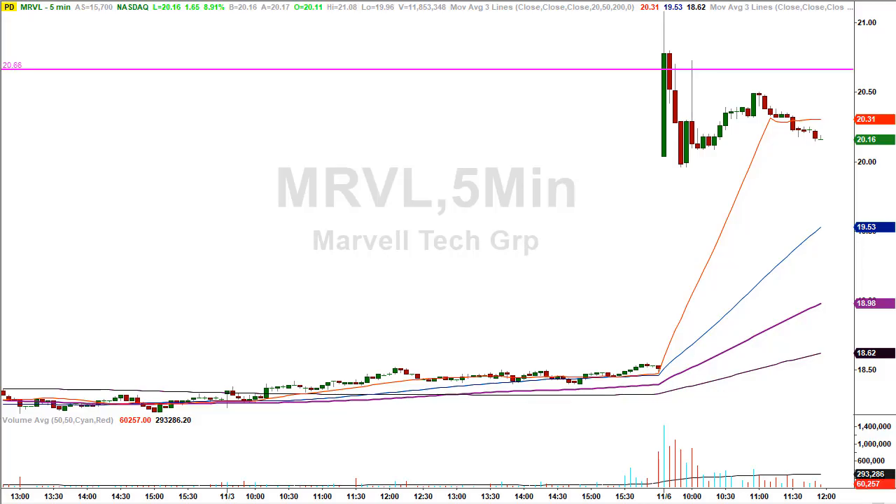Let's go back to the charts and see exactly what happened with MRVL this morning. We're on a five-minute chart. The stock closed the prior trading day — which was Friday — at $18.51, all the way down here. The stock was gapping higher at the open. The price level given out early this morning was $20.66. The stock opened higher, traded higher, and in the first five-minute candle of the day came right into the level, piercing through slightly — going all the way up to $21.